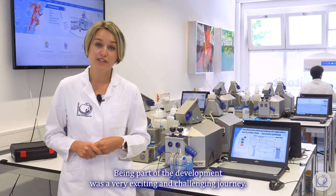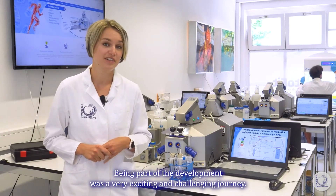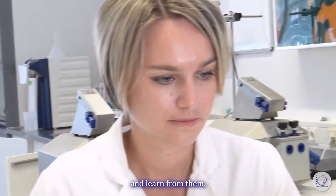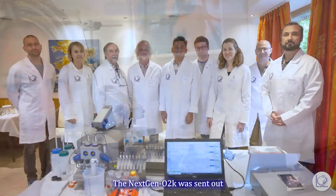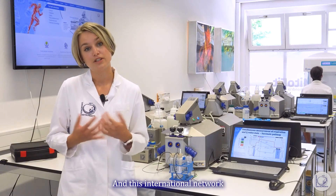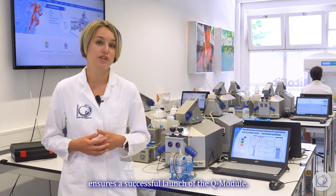Being part of the development was a very exciting and challenging journey. It was an amazing opportunity to get acquainted with the experts in this field and learn from them. The connection O2K was sent out to O2K opinion leaders in Europe and the US, and we received very positive feedback. This international network ensures a successful launch of the Q module.